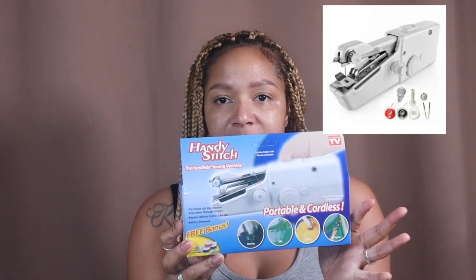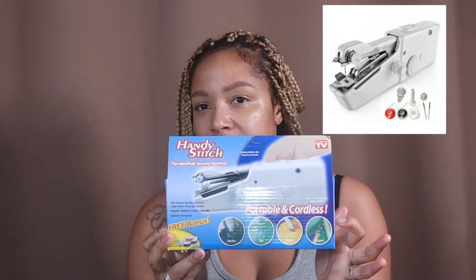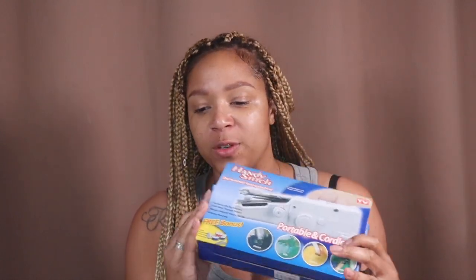I got a handy stitch handheld sewing machine. This can fix little things — like if you need to quickly hem something. It's an as-seen-on-TV product so I'm assuming it works. I'm gonna have to read the directions on this, but I was thinking about getting a sewing machine so this is even better.